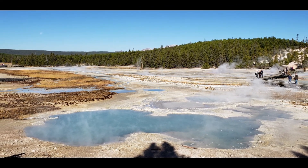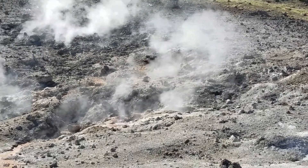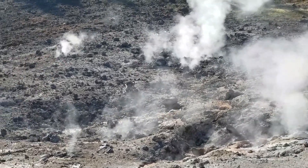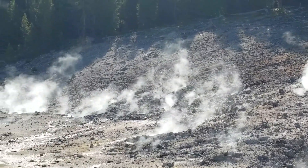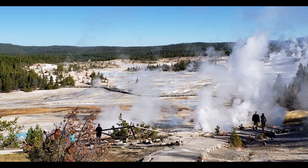The geysers here are some of the hottest within Yellowstone National Park, as well as the oldest, tallest, most acidic, and prone to frequent change. Given the elevated levels of heat, this geyser basin is also one of the park's most likely to change, where hot springs can suddenly turn into fumaroles and geysers can spout without warning.